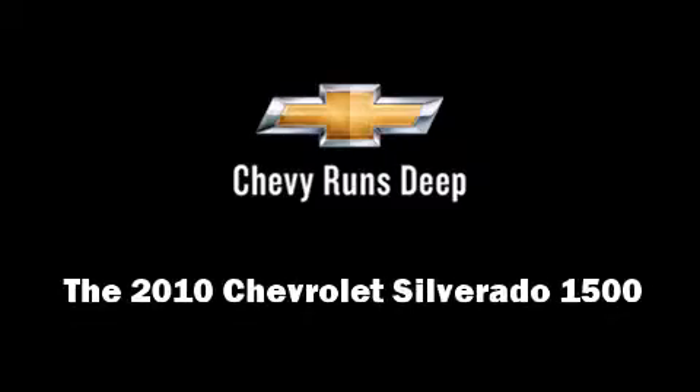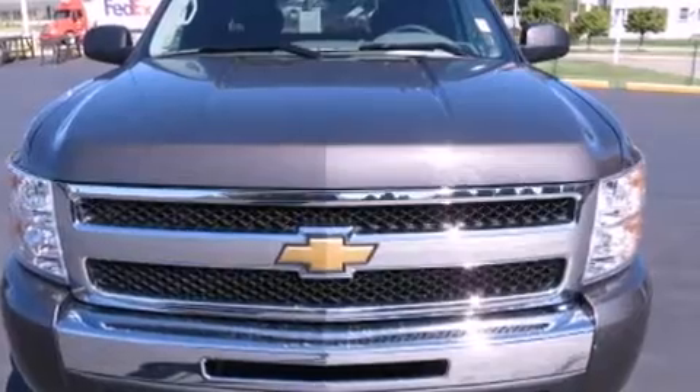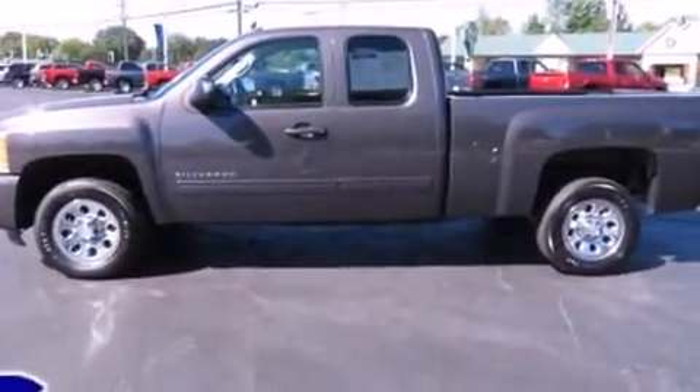You're going to love the 2010 Chevrolet Silverado 1500. With fewer than 15,000 miles on the odometer, this truck lines up eagerly against competing models, delivering the perfect blend of power, safety, and flair.